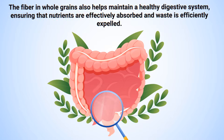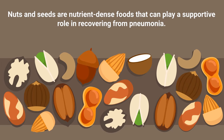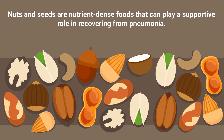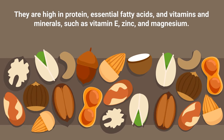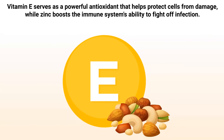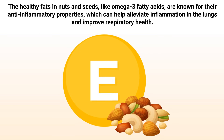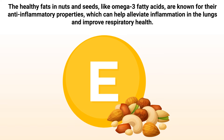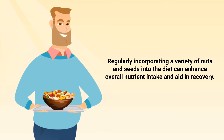Number six: nuts and seeds. Nuts and seeds are nutrient-dense foods that can play a supportive role in recovering from pneumonia. They are high in protein, essential fatty acids, and vitamins and minerals such as vitamin E, zinc, and magnesium. Vitamin E serves as a powerful antioxidant that helps protect cells from damage, while zinc boosts the immune system's ability to fight off infection. The healthy fats in nuts and seeds, like omega-3 fatty acids, are known for their anti-inflammatory properties, which can help alleviate inflammation in the lungs and improve respiratory health. Regularly incorporating a variety of nuts and seeds into the diet can enhance overall nutrient intake and aid in recovery.